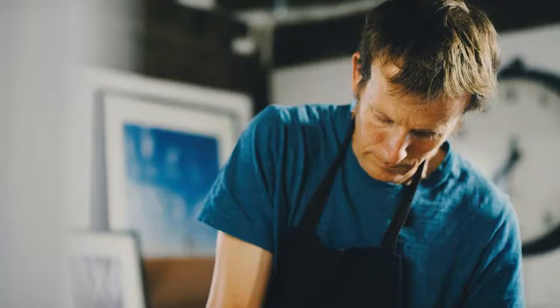I'm making a no-bake cheesecake here with some of my favourite ingredients, including stem ginger and elderflower cordial. It's a great recipe for summer.